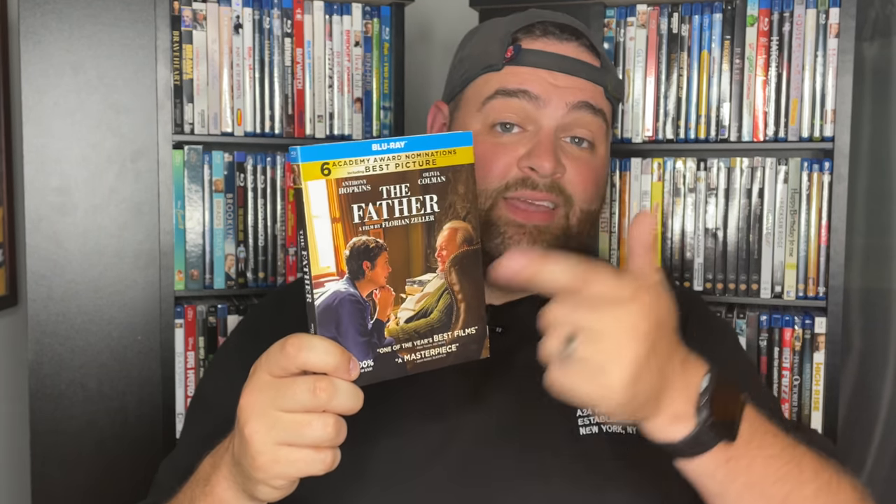From A24, I've got Minari — haven't watched it yet, but it won Best Supporting Actress at the Oscars and was nominated for six awards, one of the big awards-season movies of the year. Then there's The Father, the movie where Anthony Hopkins won Best Actor over Chadwick Boseman. Personally I feel they should have given it to Chadwick — he'll never have a chance to win it again. Anthony Hopkins is a great actor and has won before, but the timing felt right for Chadwick.